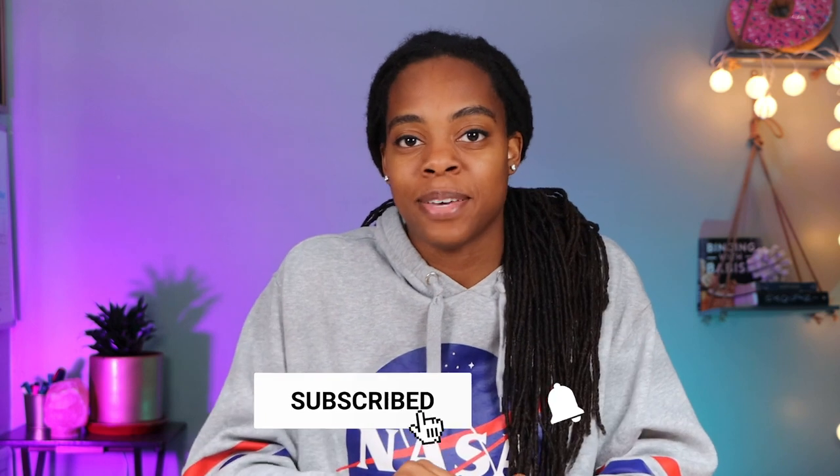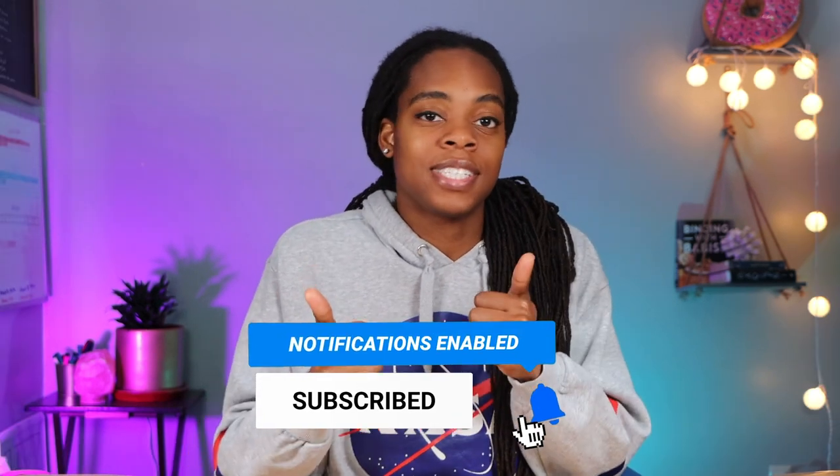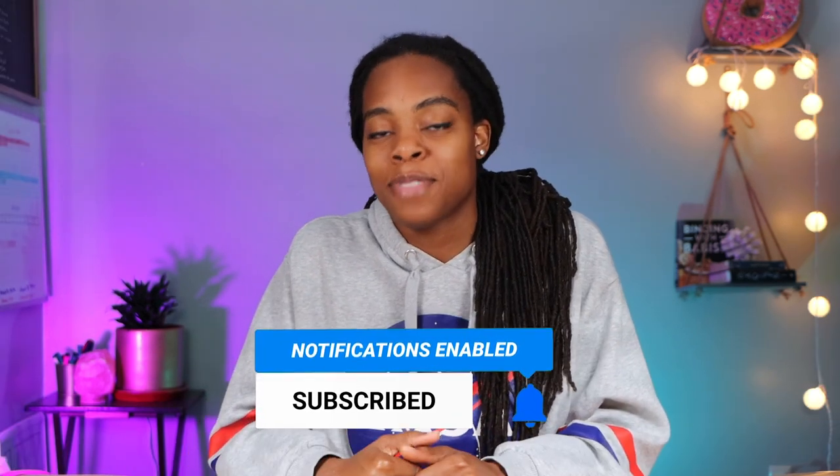Tell me in the comments below how many offers you make per month and have you ever had a seller get really mad because they thought you were lowballing them? I look forward to reading your comments. Don't forget to like the video before you go, and until next time, thanks for watching.